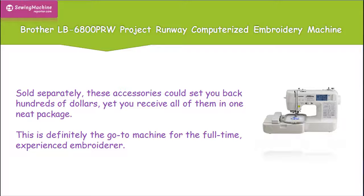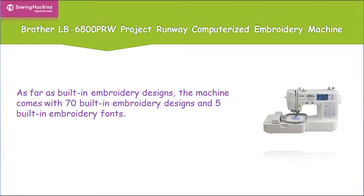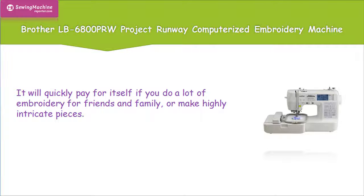This is definitely the go-to machine for the full-time, experienced embroiderer. This machine also features a USB port so you can upload your own embroidery designs, 67 different stitches, and an automatic needle threader to make switching floss easier than ever. As far as built-in embroidery designs, the machine comes with 70 built-in embroidery designs and 5 built-in embroidery fonts. It will quickly pay for itself if you do a lot of embroidery for friends and family, or make highly intricate pieces.